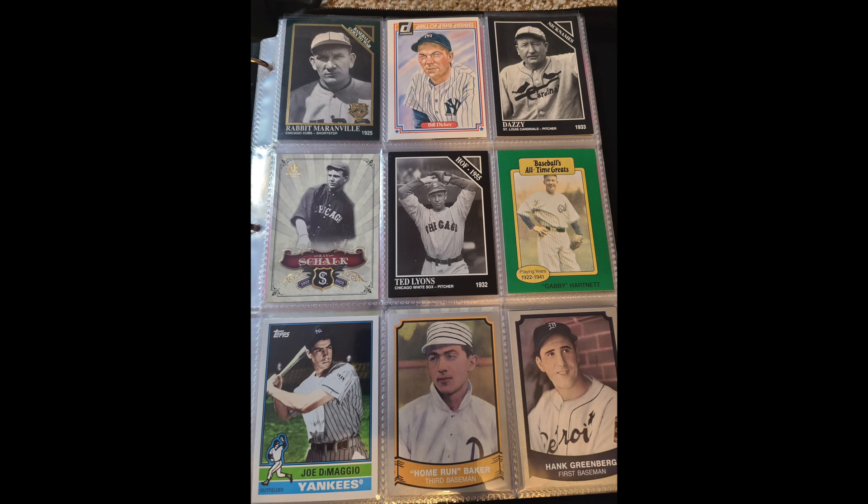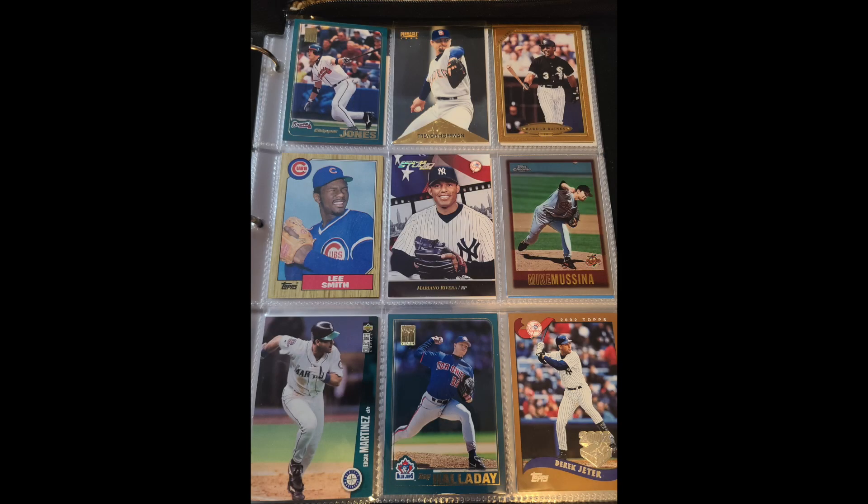When looking for cards to use, I look for three things: one, the picture has a classic look that depicts the player in a way that well represents them; two, the player is shown with the team they were inducted with; and three, the back of the card has most or all of their career stats. Of course, this isn't always doable. While I have most players filled in by now, a few are really hard to find cards of at all — primarily Negro League players or 1800s guys.